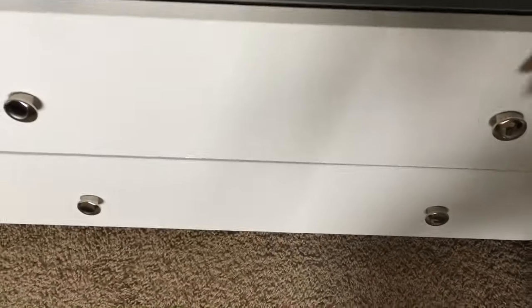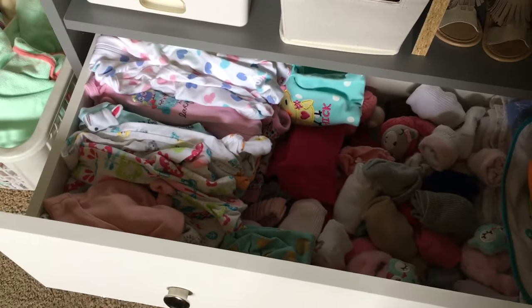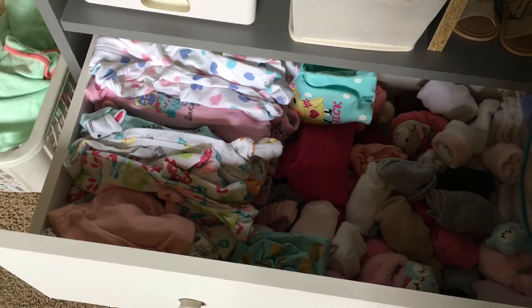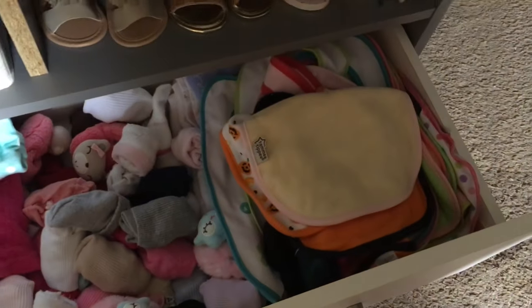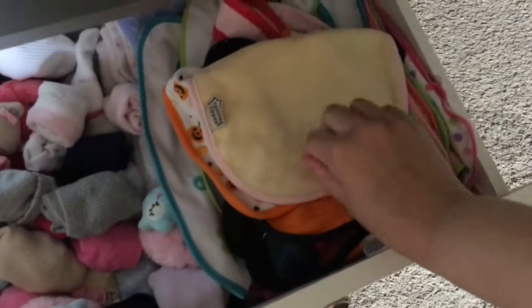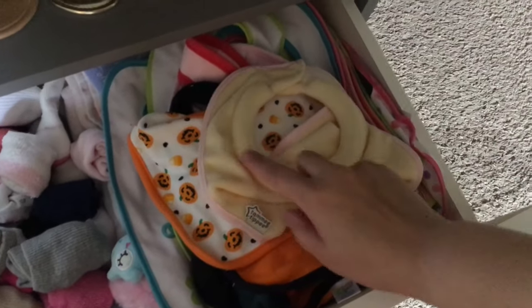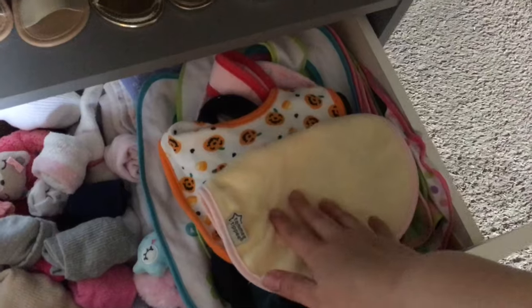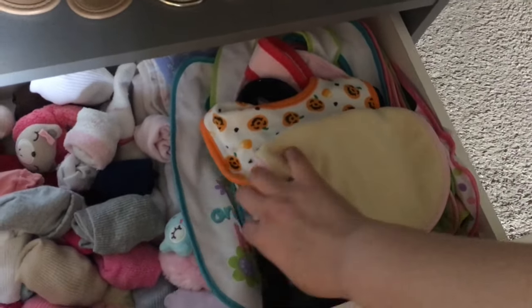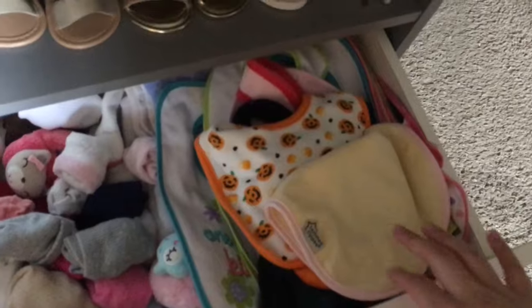Moving into the first drawer, we have her sleeper pajamas, socks, bibs, and a blanket. These are my favorite bibs ever — these are the Tommy Tippy bibs. They have a ring around them so they stop the dribble from getting on her clothes. I really love those bibs. The rest of these bibs I like too, but I really like those Tommy Tippy ones.